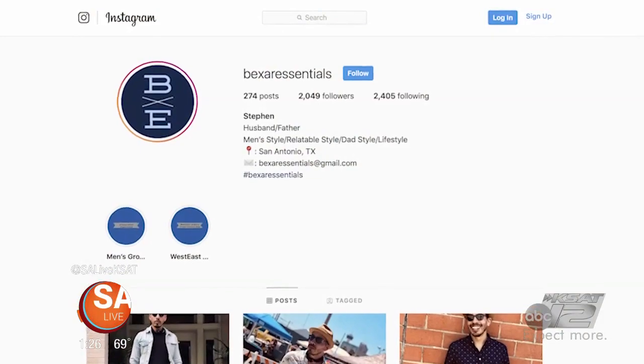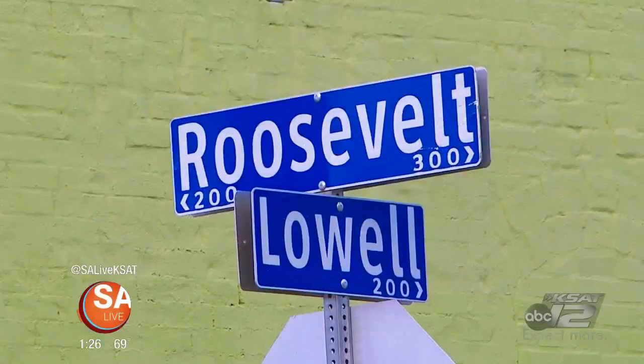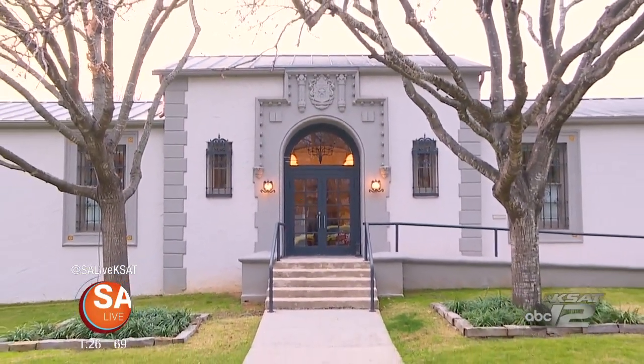You can find me at Bexar Essentials on Instagram — that's B-E-X-A-R-E-S-S-E-N-T-I-A-L-S. For more information on Stefan Delgado and Bexar Essentials, head to our website essaylive.com and click on the 'As Seen on Essay Live' tab. We'd also like to thank the Roosevelt Library here in Southtown for having us out — great place to host events.